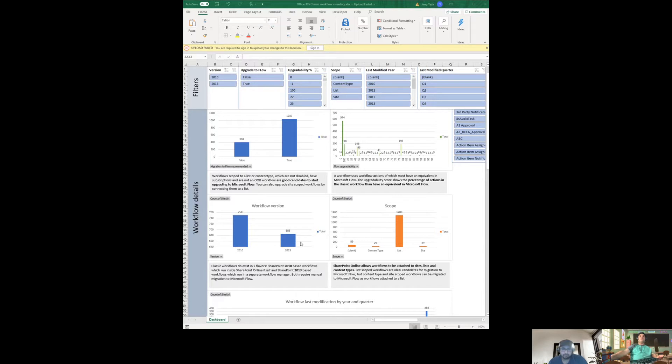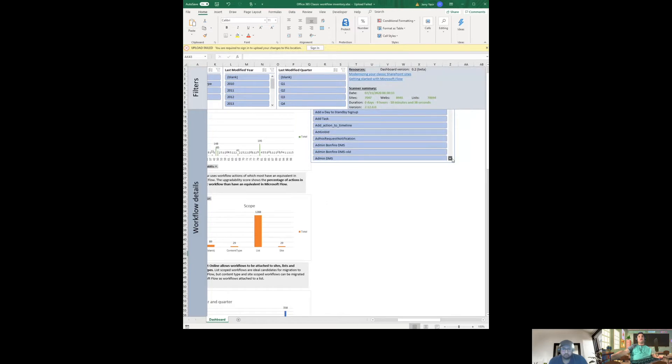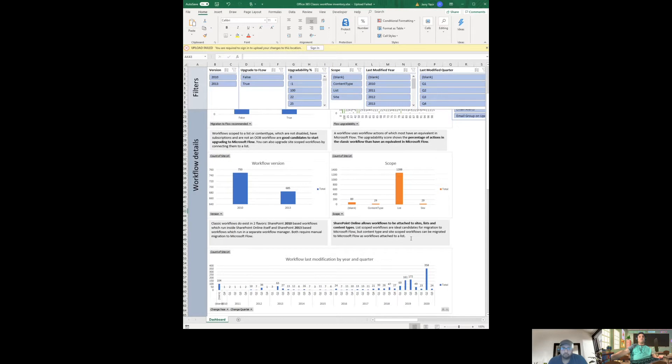On this tenant there are 750 SharePoint 2010 workflows and 685 SharePoint 2013-style workflows — around 1,300 workflows across 20,000 sites. That's a higher number but finding them and seeing which are active and which are not will be a bit of work. On the right there's a list of workflow names — some show they are being actively used, with names like 'Approval,' 'Archive Project,' and various custom names.